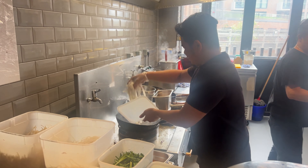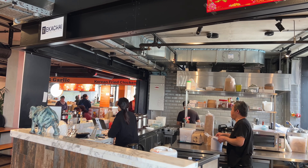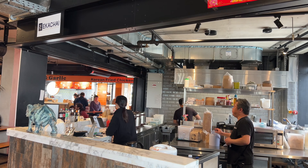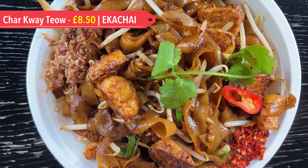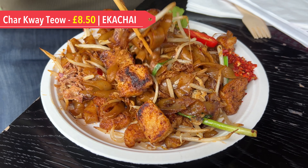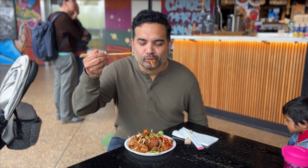As always, we were lured in by an Asian trader called Ekachai that brings Southeast Asian flavours to Camden. Here we went for a Char Kwe Thiao — wok-fried flat rice noodles with chilli and chives, bean sprouts, tofu and egg. This was quite nice and took us right back to Singapore.